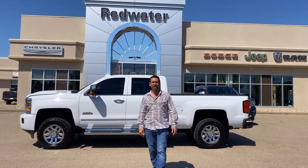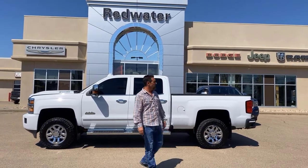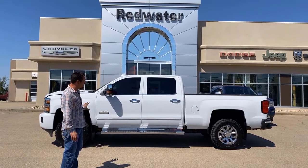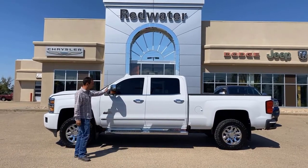I want to show you this beautiful 2019 Chevy Duramax that we just got in. It's the High Country model, so it's got lots of bells and whistles on it. Very clean truck. It has the box liner, the boards on it, the High Country mounting, and the trailer tow mounted mirrors.